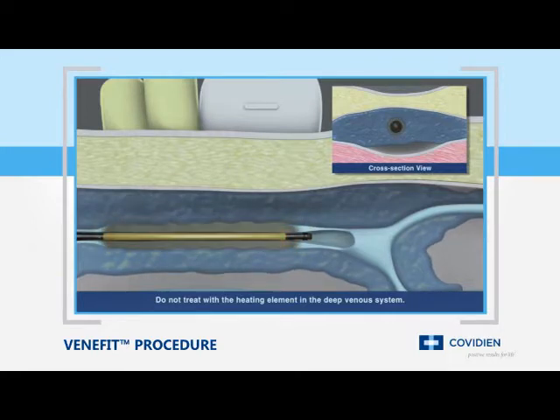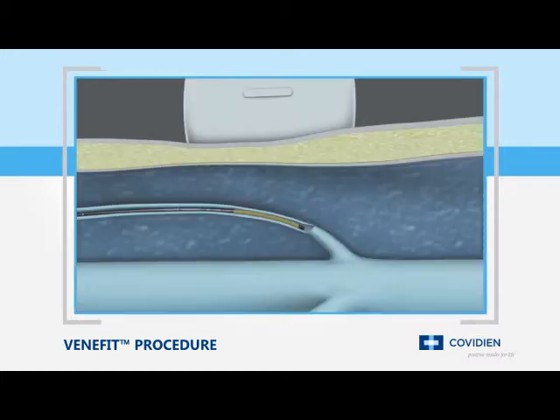The procedure uses a segmental ablation technique, which heats a full seven-centimeter vein length in one twenty-second interval. Physicians also have the option of treating shorter refluxing vein lengths with the ClosureFast three-centimeter catheter, which heats the vein in three-centimeter segments.